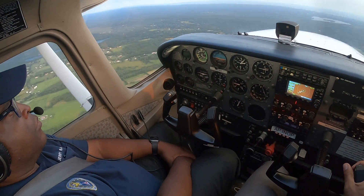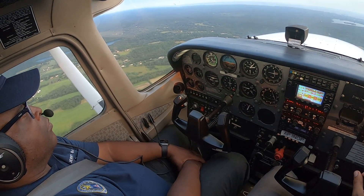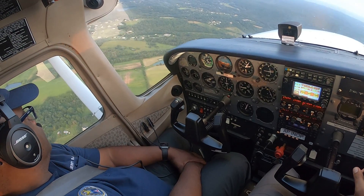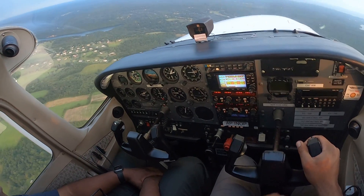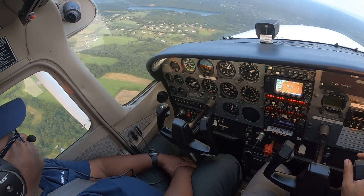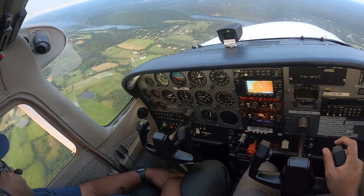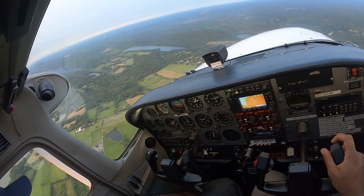Alright, ready to rock. River traffic, Cirrus GB 1100 south high. Made in traffic, in the hold at Estella — if I do a left 360, will that give me enough time to continue so I can come in and do the approach, or do you want me to stay high?